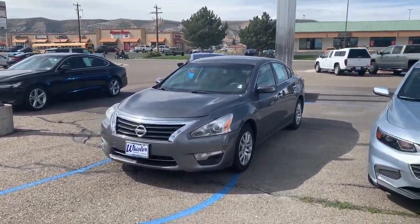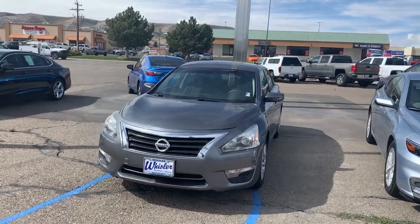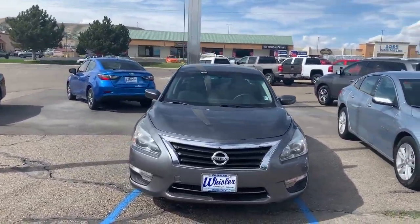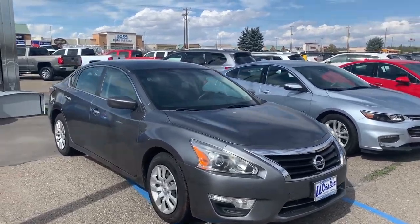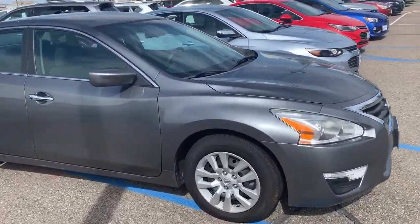Good afternoon, how are you doing? My name is Ben Lael down here at Whistler Chevrolet. Candace asked me to do a video for you on this 2015 Nissan Altima. I'm going to go ahead and walk around really quick to show you a couple of things with it.